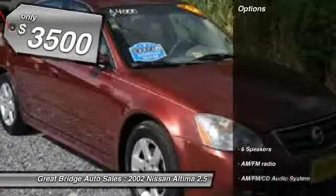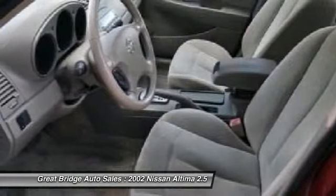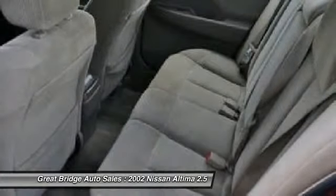Here are some of this vehicle's great options: dual airbags, front air conditioning, power steering, four-wheel disc brakes, AM-FM stereo with CD player, center armrest, power windows, CD player, rear window defroster, and remote keyless entry.